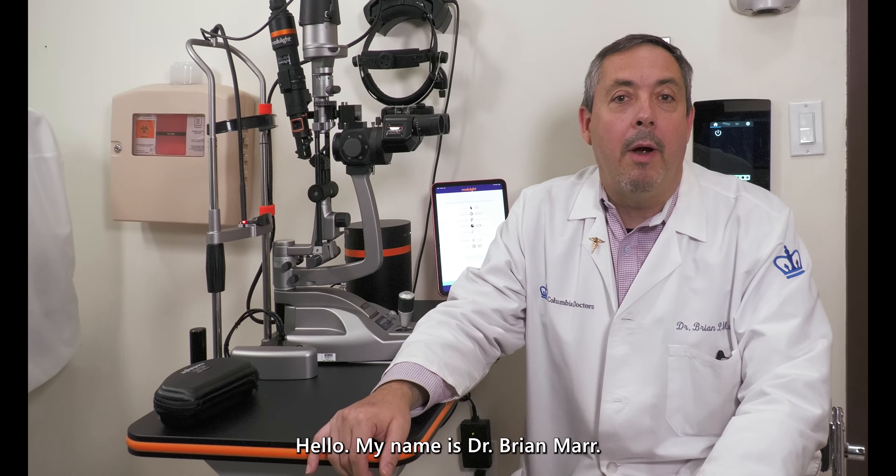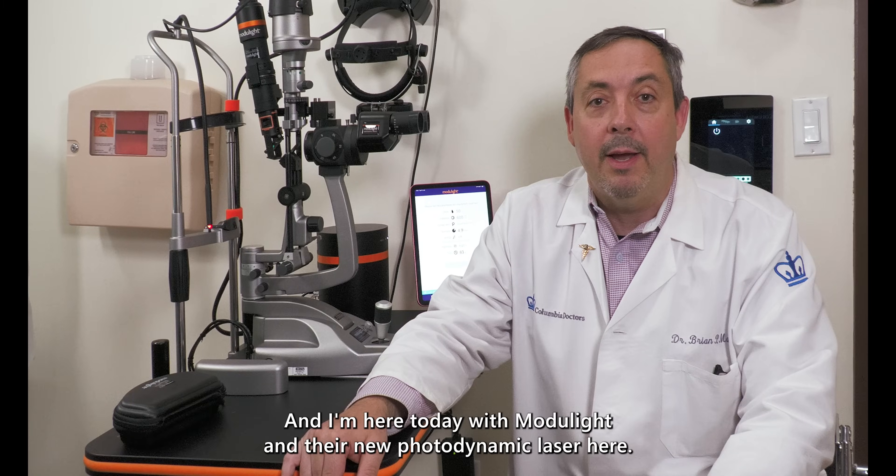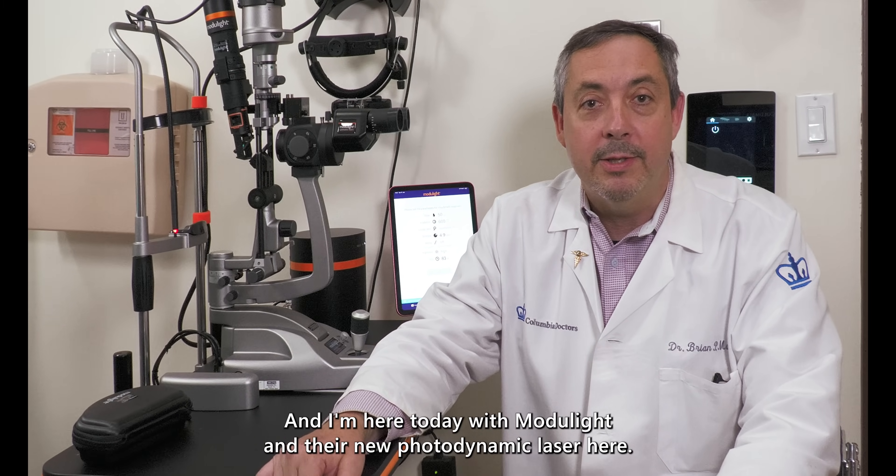Hello, my name is Brian Marr. I'm head of ocular oncology at Columbia University here in New York City, and I'm here today with Modulite and their new photodynamic laser.